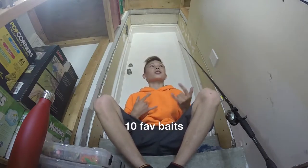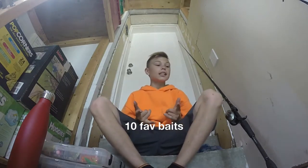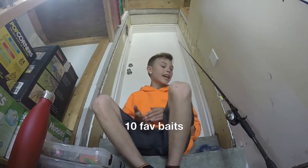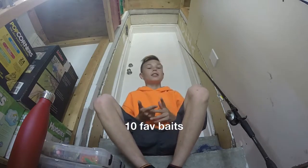What's going on guys, it's Josh here with Get Hooked, and today I am doing a video on my top 10 favorite lures and baits.